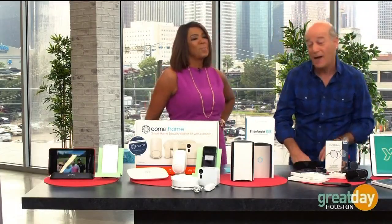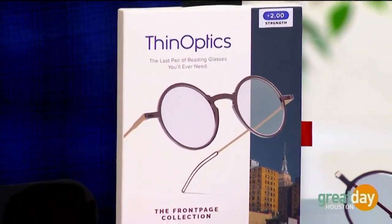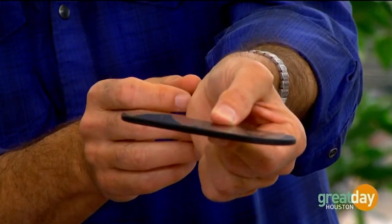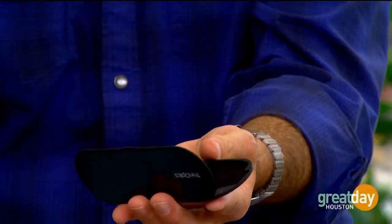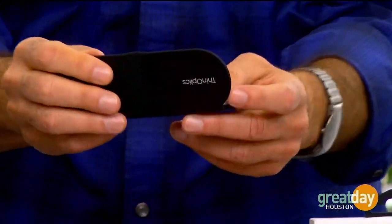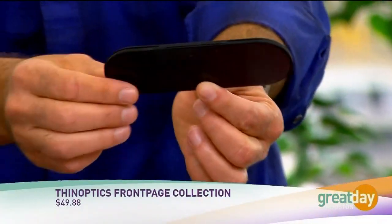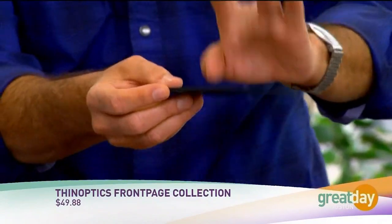Those of us over 40 are going to have trouble seeing. So these are readers, but what's cool about them — from the folks at ThinOptics — is how incredibly thin they are. They're the lightest ones out there, actually full frame, but look how narrow: the case is four millimeters. You can stick the case on the back of your phone. It opens up like this and the glasses just fold up and disappear inside. I carry these things with me all the time. About $49.